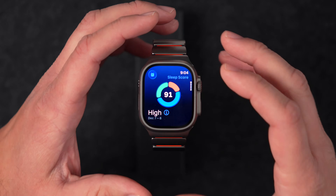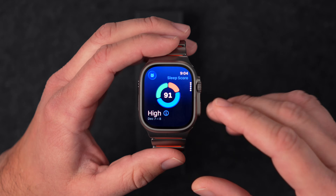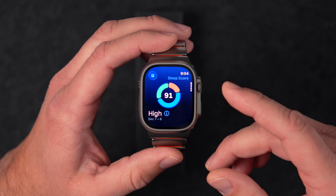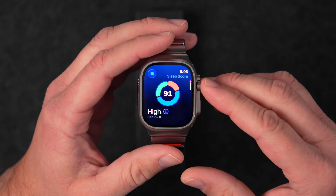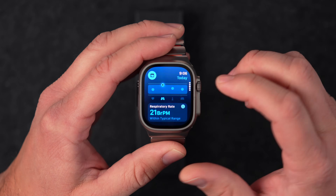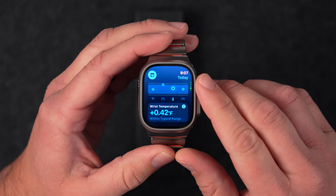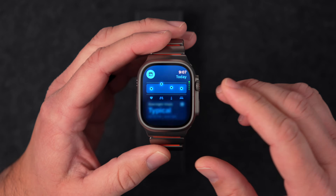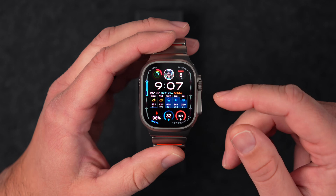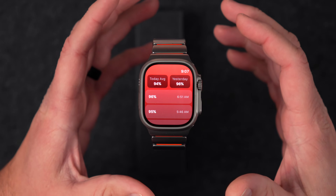Apple made tweaks to ensure the sleep score is as accurate as possible, since some people weren't satisfied with how it was previously calculated. Moving to the Vitals app — sadly, if you live in the US you still don't have blood oxygen readings in here, and there's no real update to that. However, there is an app that will get your blood oxygen readings back on your watch.